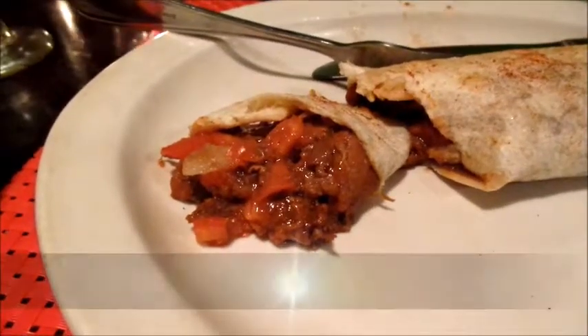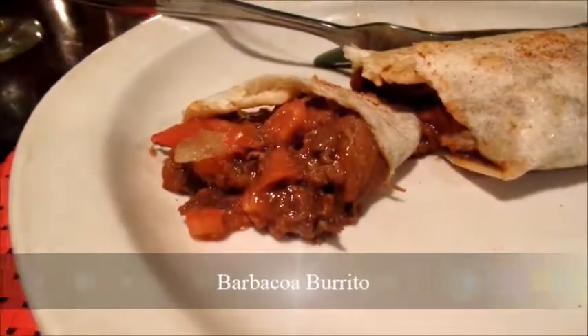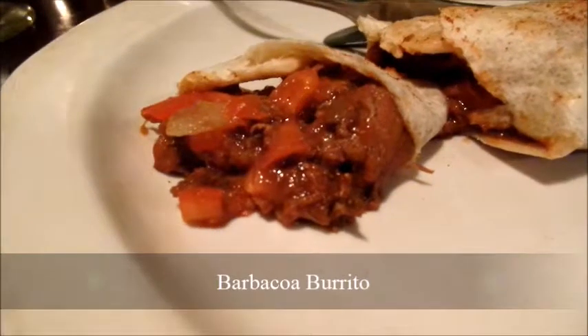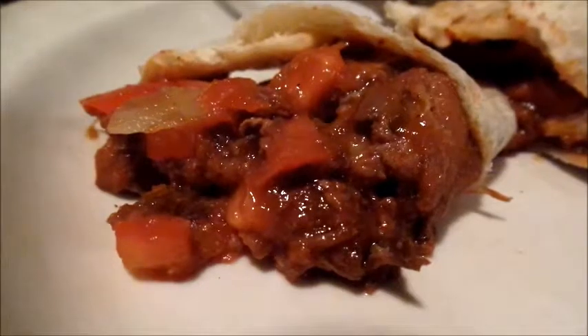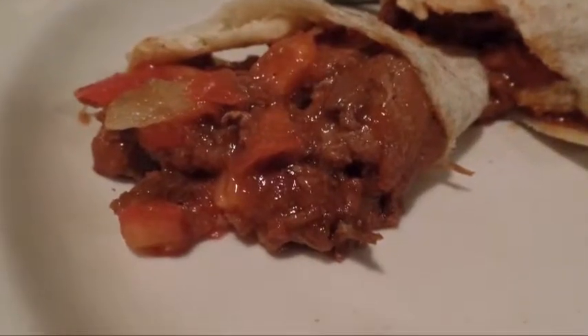When I broke into Quintana's barbacoa burrito with my spoon, out flowed a sweet and sour sauce redolent with tomato and onion flavors, plus healthy-sized pieces of tender beef. I didn't spot any of the promised cheddar cheese, unless it had melted beyond recognition, but cheese or no cheese, it was one delicious homemade burrito.